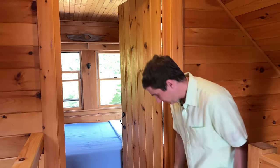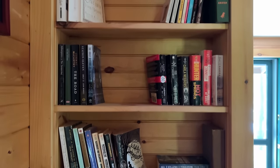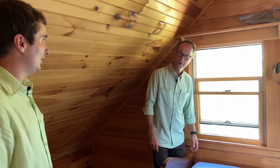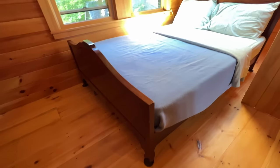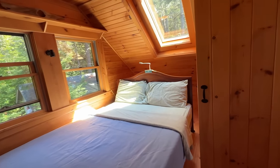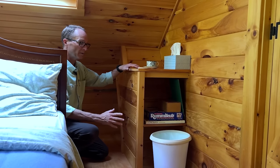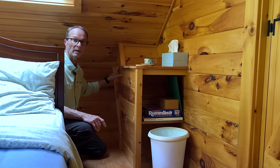Heading upstairs to the second floor, one of the really neat things is the built-in bookshelf right at the base of the staircase — perfect for lake reading. The first bedroom has beautiful pine flooring and a nice skylight. Anderson 400 series windows are used throughout the cottage, beautifully done. This bedroom is also where the reflective skylight tube runs up through to the roof dome.